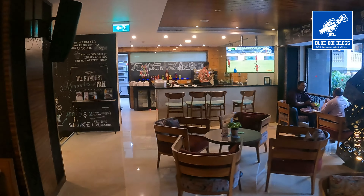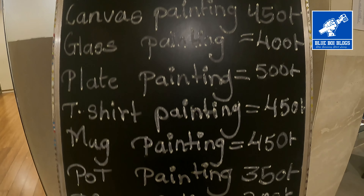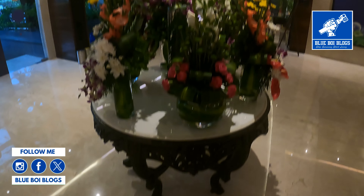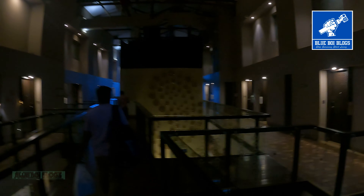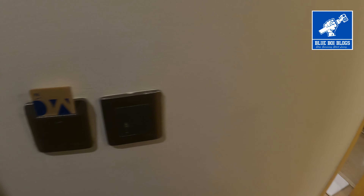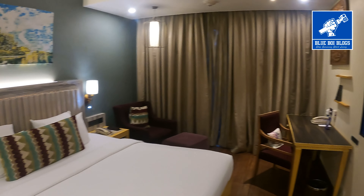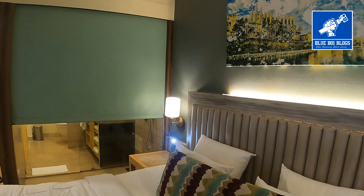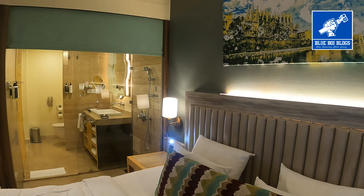Let's go ahead and look at the room. The room is one of the best rooms. We had a nice deluxe room for this stay. The best part is the restroom — it is partitioned through a glass wall with blinds that open and close. I'll leave that to your imaginations!